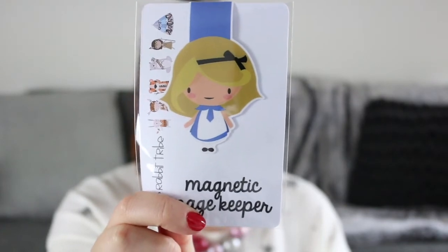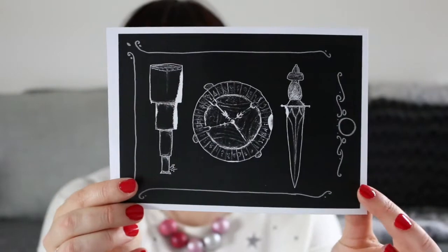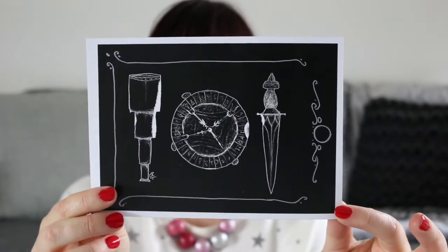Next up is a magnetic bookmark from the Rabbit Tribe and it is Alice in Wonderland. There is also a print of some description — I'll have to check the thing in a minute to see what it's from.